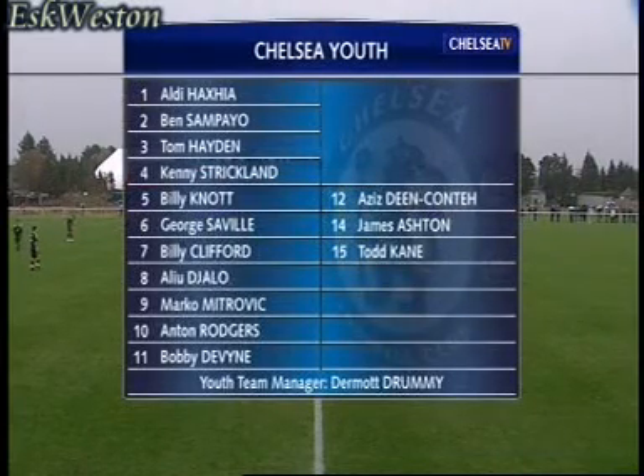Dermot Drummy makes four changes to the team that performed so well in that 3-0 victory over Charlton a fortnight ago. Anton Rodgers and Bobby Devine join Marko Mitrovic to form a new-look attack. Aldi Haxia takes over from Nicholas Hyman in goal. Sam Walker is still out injured.